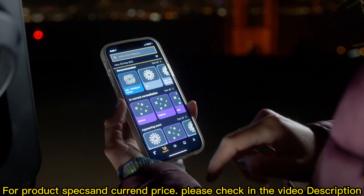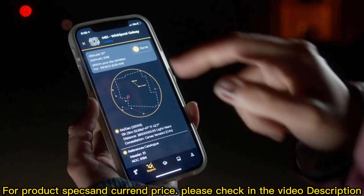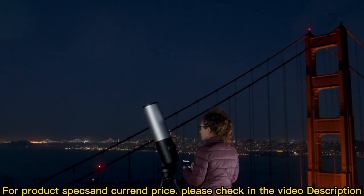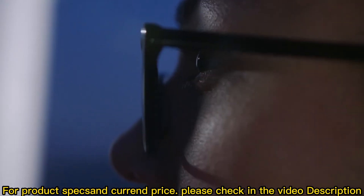The Unistellar app provides educational content and automates your observing experience. Our catalog recommends galaxies, nebulae, stars, and comets based on your location and time — simple to use for novices, with advanced features for pros.